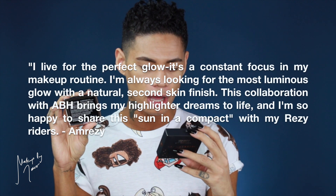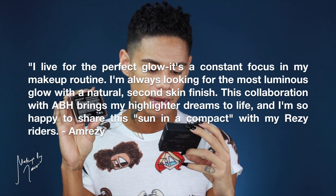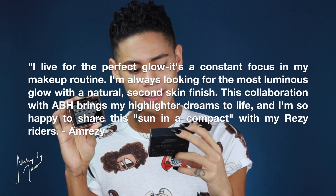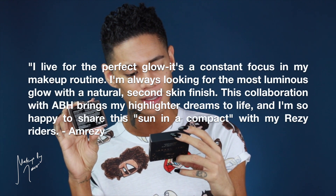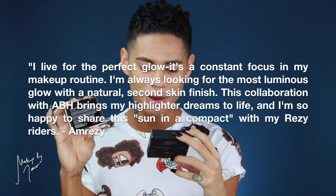Okay, so opening the highlighter — this is what it looks like outside of the box. I love the star packaging. I'm just going to read you the little backstory on the carton: 'I live for the perfect glow. It's a constant focus in my makeup routine. I'm always looking for the most luminous glow with a natural second-skin finish. This collaboration with Anastasia Beverly Hills brings my highlighter dreams to life and I'm so happy to share this sun in a compact with my breezy riders.' I'm obsessed. Looking at just the packaging, the overall finish of it — you guys can see the waves.